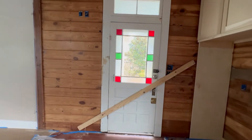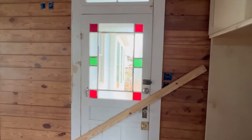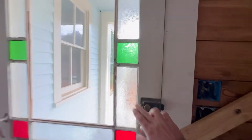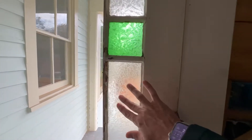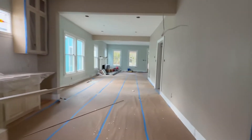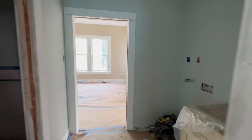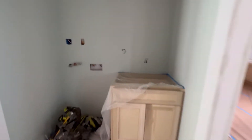We have the door back in and we have to install the glass that was broken — we have to send for manufacturing to match the original glue chip. We also have the laundry cabinet.